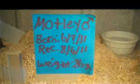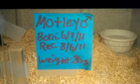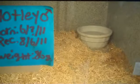Just to give you a reference, this is my motley male. He was born in June of 2011 and I got him August 6th of 2011. I think I got him at the Pomona Reptile Show and he was only 86 grams, so he was small.